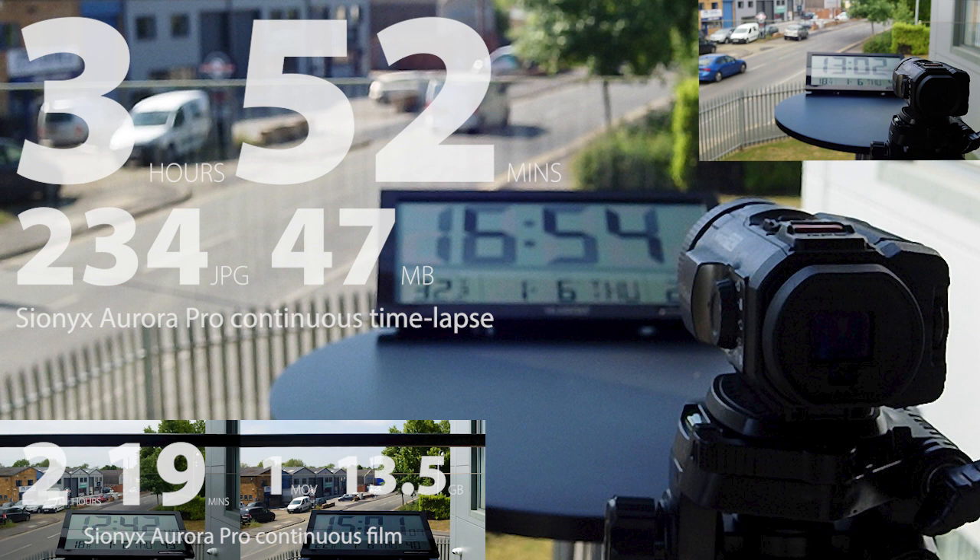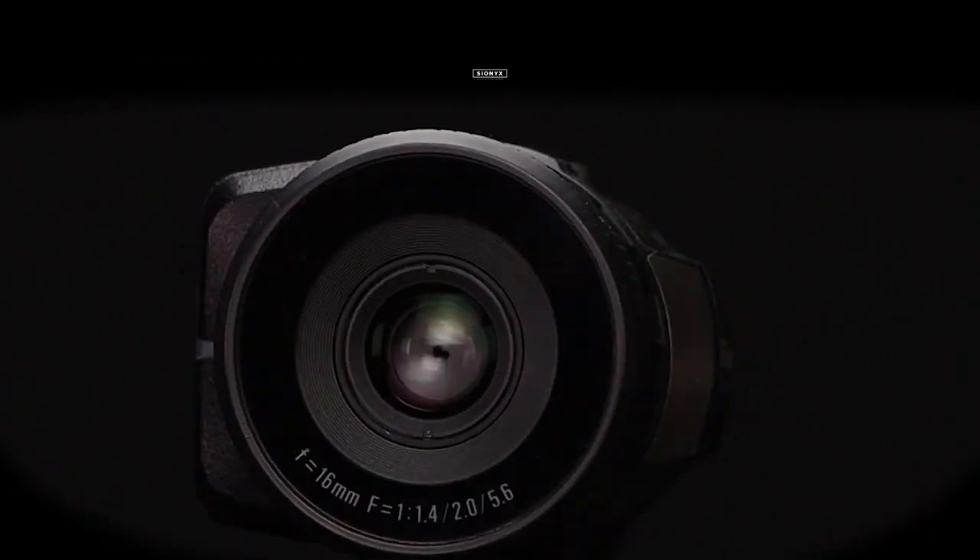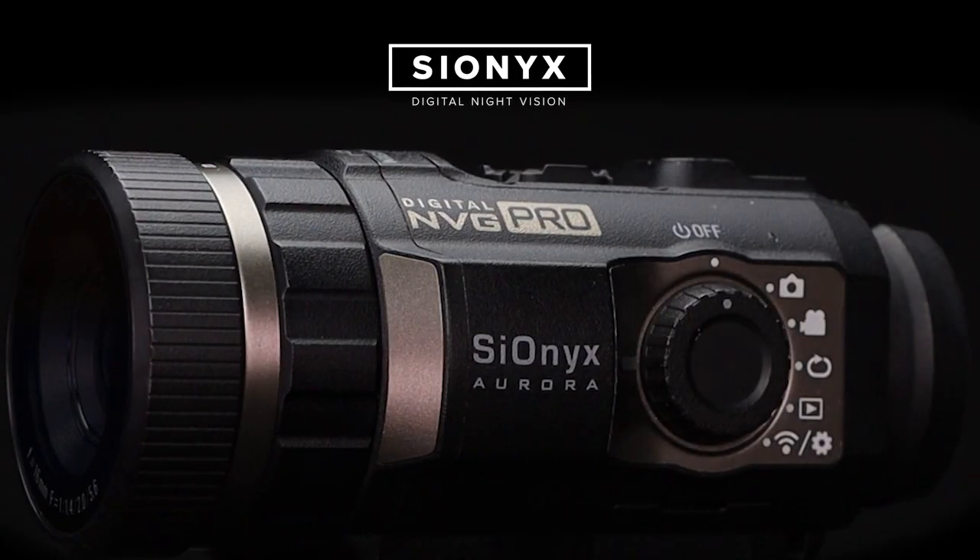If you'd like to find out more about the Psionics Aurora Pro, visit tj-focus.co.uk. Or for more videos like this, subscribe. I'm Dave from Thomas Jacks — thanks for watching.